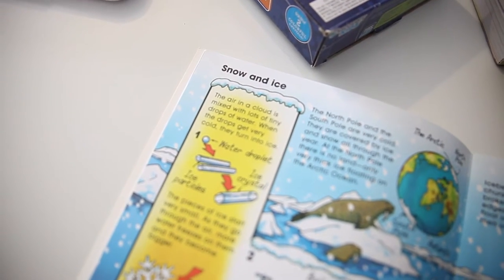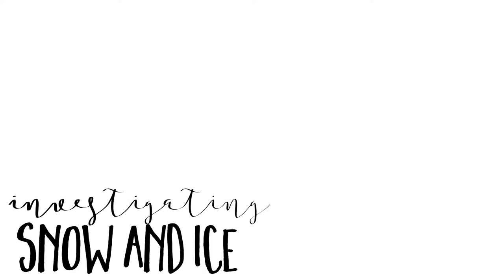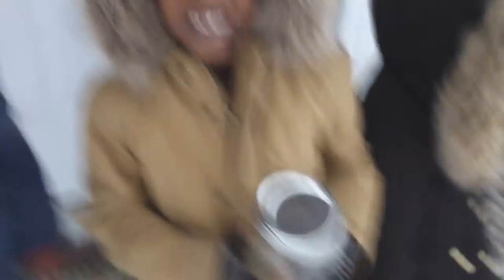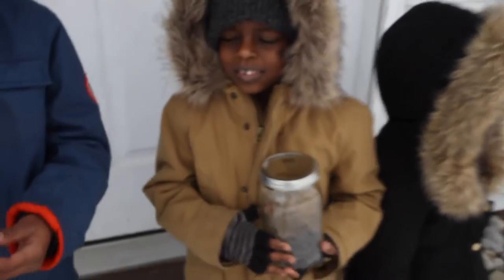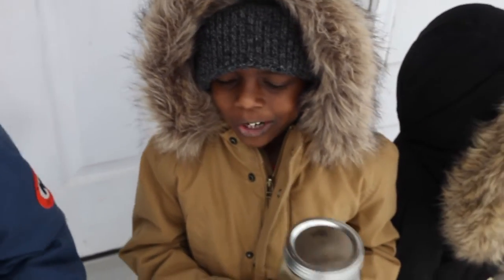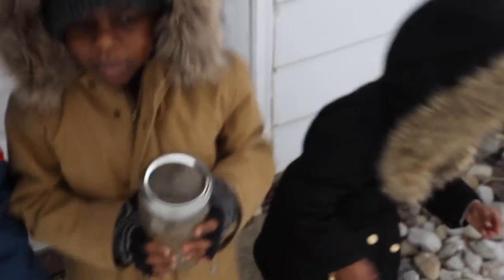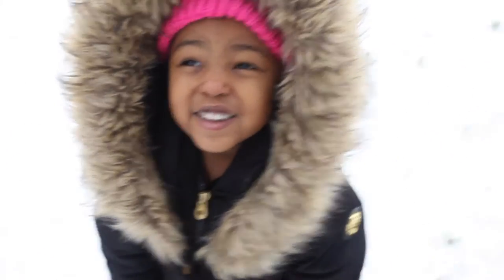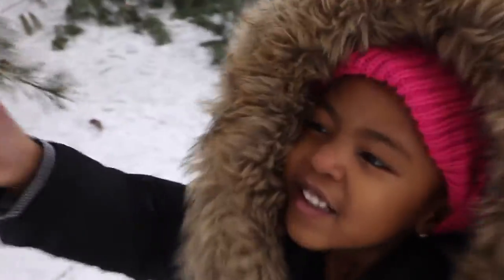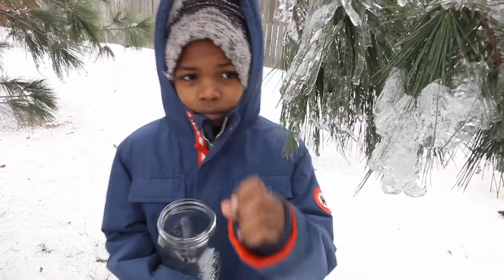It is definitely snowing outside in March. What are we getting ready to do? And what are we gonna do with the ice? We're gonna try — yeah, we're gonna try. Savannah, are we investigating what happened to the tree? It has ice on it. You're right, touch it!